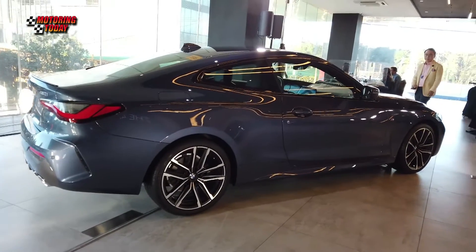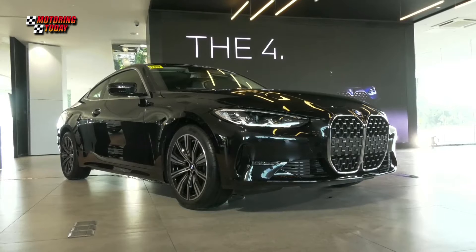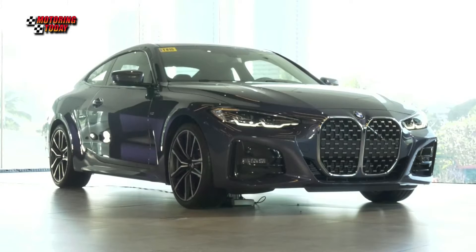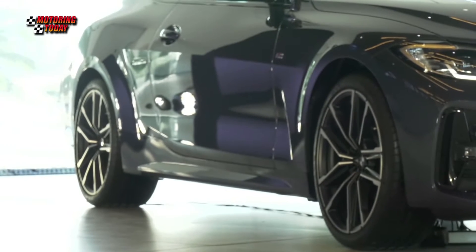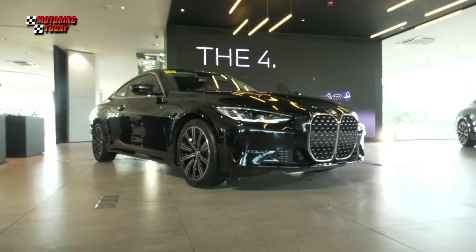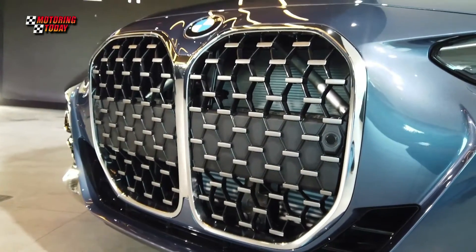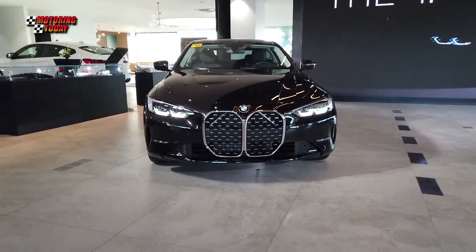Both have the 2-door coupe profile of the old Z4 but just a bit longer, wider, taller, and with a longer wheelbase — 4,768mm x 1,852mm x 1,383mm, with a 2,851mm wheelbase. And of course, there's the controversial new grille: a large, vertically-emphasized BMW kidney grille, angled forward and extending down almost to the lower edge of the front apron.